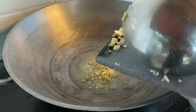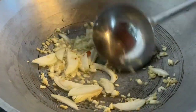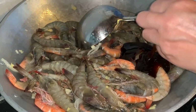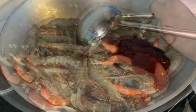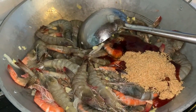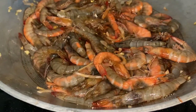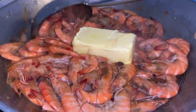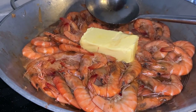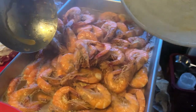Next, we make butter garlic shrimps. Heat the oil, sauté the spices, add the shrimps and the seasoning. My secret is you add the butter last, put off the heat, and cover until the butter melts. The recipe will be available soon on my YouTube channel.